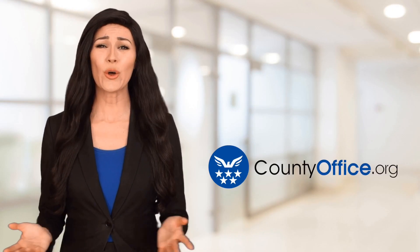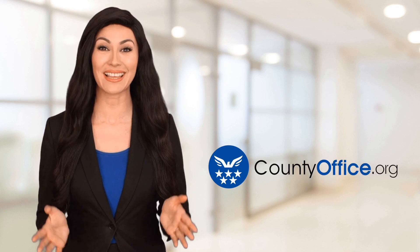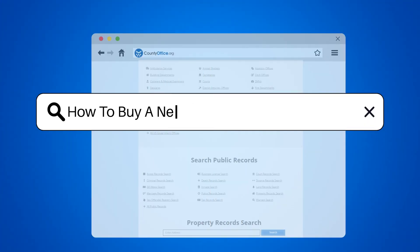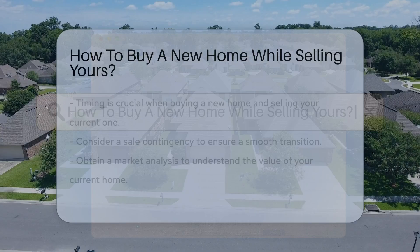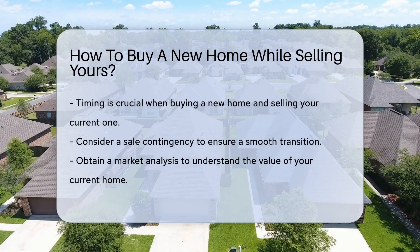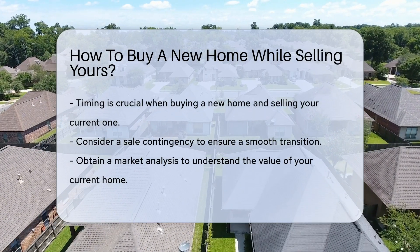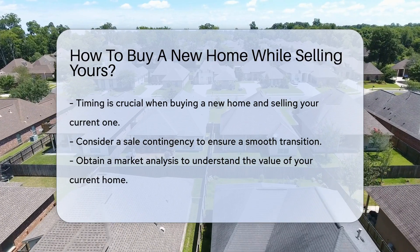Welcome to County Office, your ultimate guide to local government services and public records. Let's get started. How to buy a new home while selling yours. Navigating the real estate market can be like a high-wire act, especially when you're buying a new home while selling your current one. Let's unpack the steps to make this process less daunting.